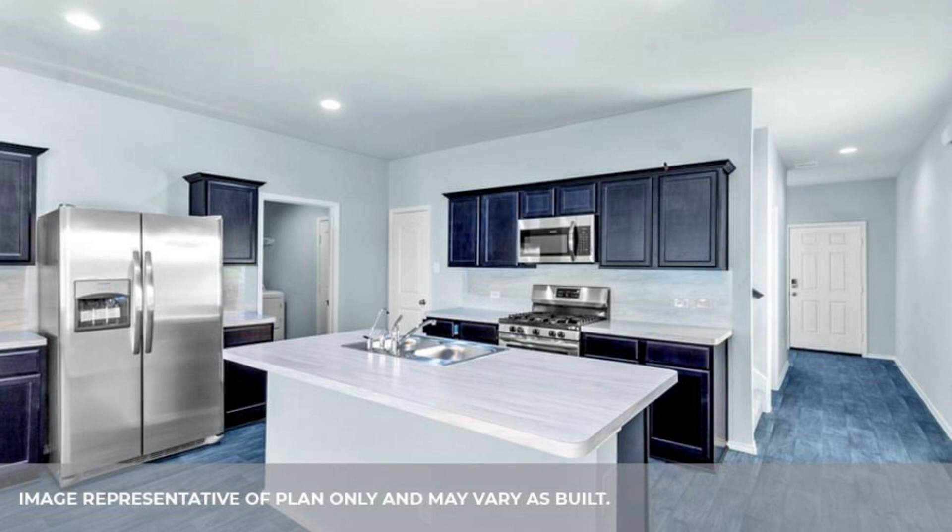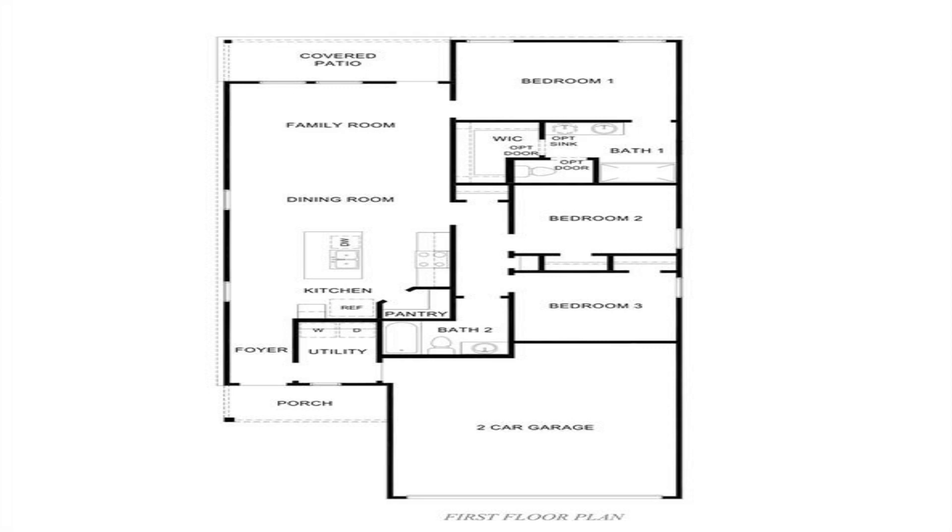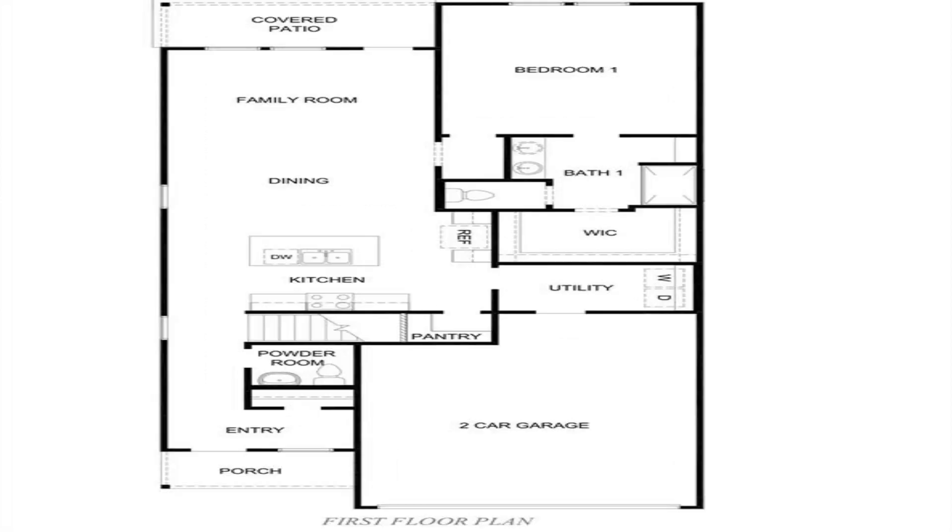This new two-story D.R. Horton Hall features three beds, 2.5 baths, and is packed full of features including an island kitchen with breakfast bar, rich cabinetry, and an abundance of cabinet space. The kitchen opens to the breakfast and family room.